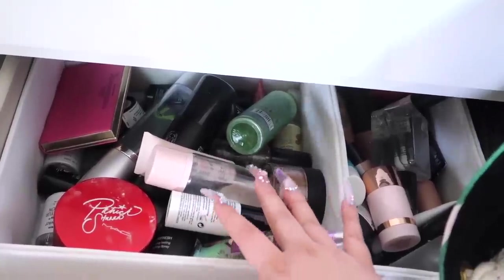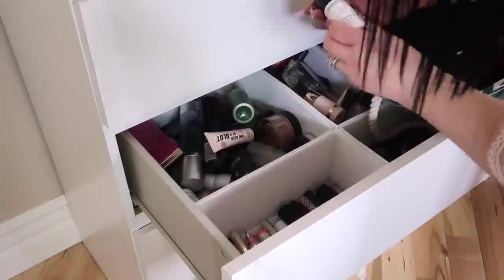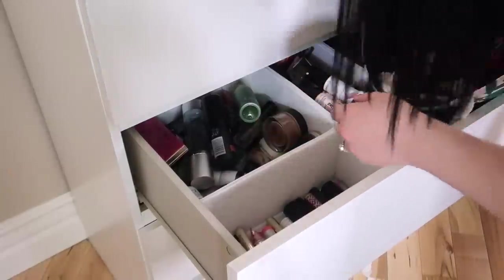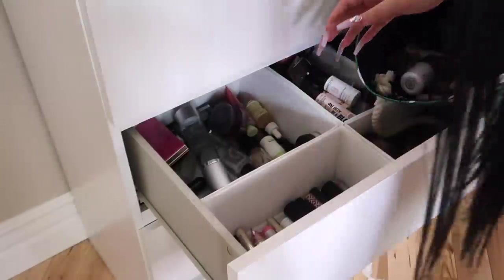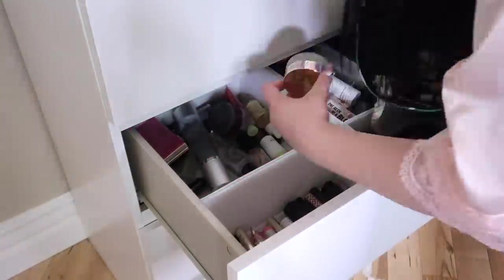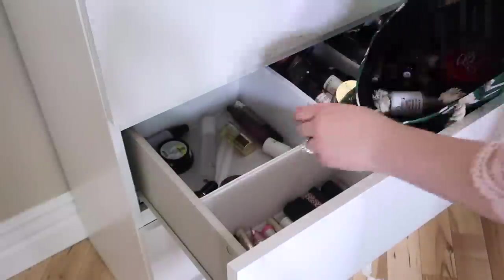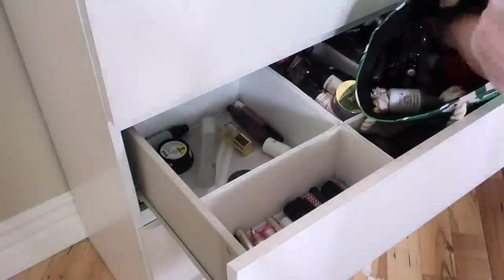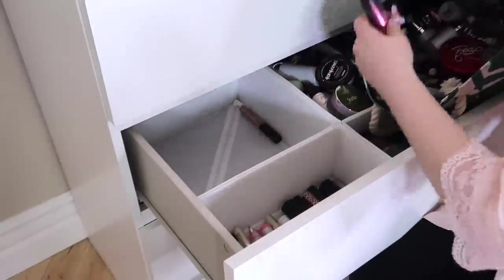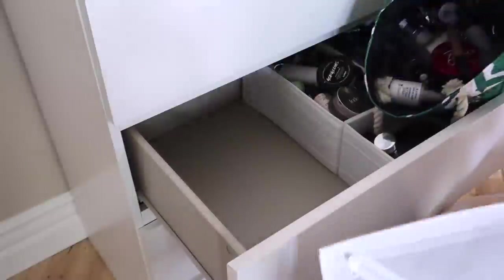In the container in front of my concealers I have setting powders, and apparently this is also my setting spray container. You're going to notice there are some moisturizers mixed in — things do get mixed up when I'm rushing to get ready. But mainly there are setting sprays here, and girl, I do not need this many setting sprays. Like, what kind of human needs 20 different kinds? That's not realistic. I feel like I could live with just a makeup bag — why do I have so much?